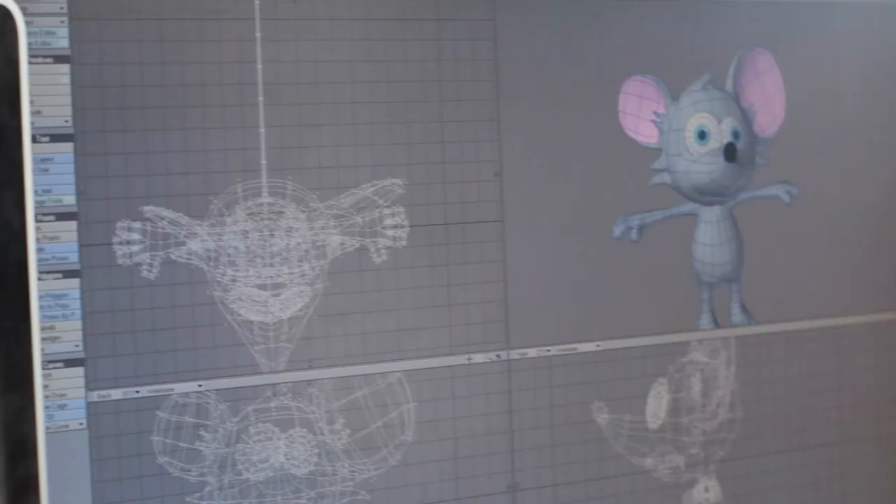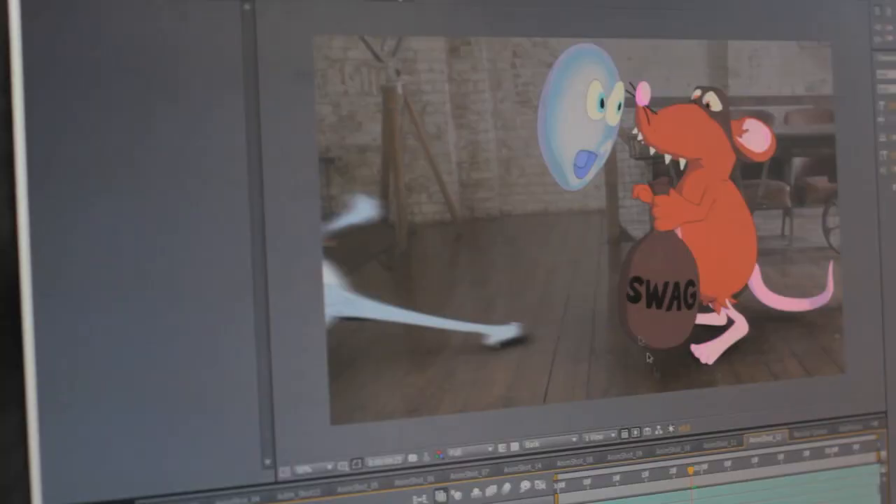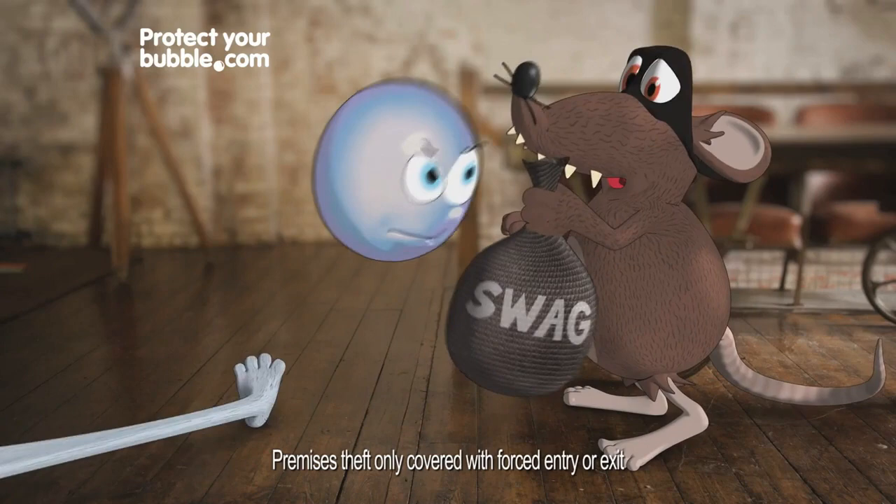Once we've got that great performance, we then start to put in the animated character and we build up slowly — first of all with a wireframe — start to piece the animation together and slowly do further and further passes to get the ears right, the movement right, the limbs right, the facial expressions right, slowly building up the animation to the point of completion.